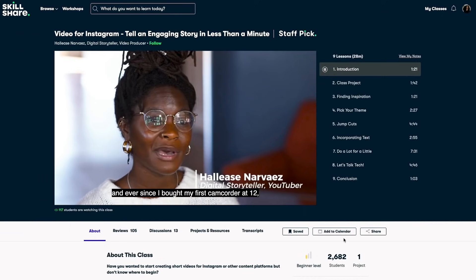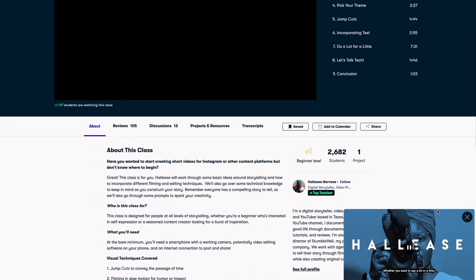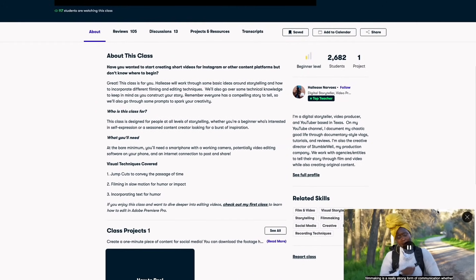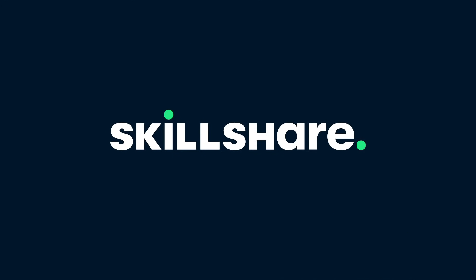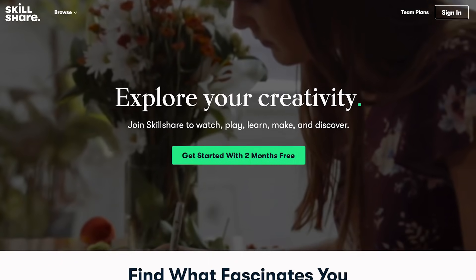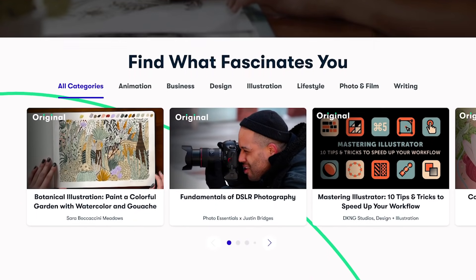Of course, that's not all that goes into vertical video. I also had to learn how to make good vertical videos, and one of the things that has been helping me a lot is a course on Skillshare on telling an engaging story for Instagram in less than a minute. I recently posted a video on all three platforms after taking the course and the tips helped it reach way more people than it would have otherwise. If this sounds interesting to you, you should join Skillshare, an online learning community for creatives where millions come together to take the next step in their creative journeys for less than $10 a month.